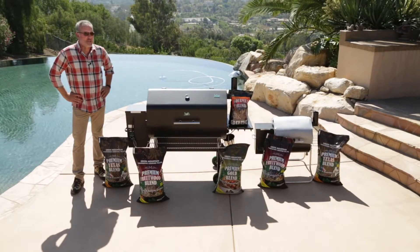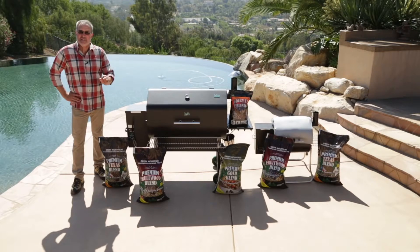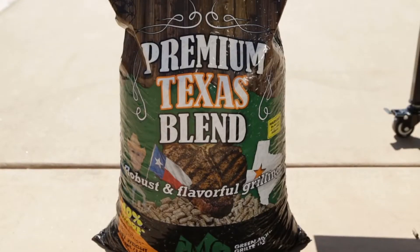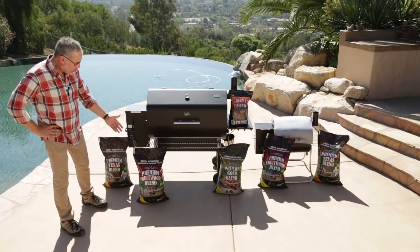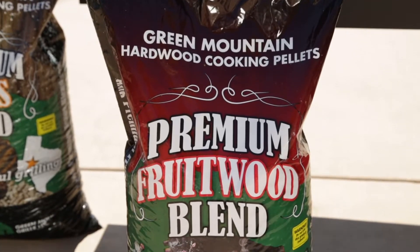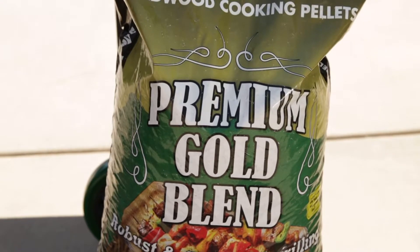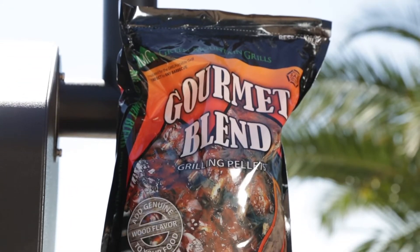When it comes to grilling with pellets, it's all about the flavor, and Green Mountain Grills has the best. We've got our premium Texas blend with oak, hickory, and mesquite. Our fruitwood blend has even amounts of cherry, beech, and pecan. Our premium gold blend has oak, hickory, and maple. And our gourmet blend has black oak, hickory, and mesquite.